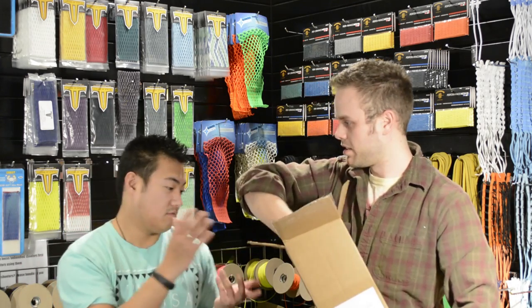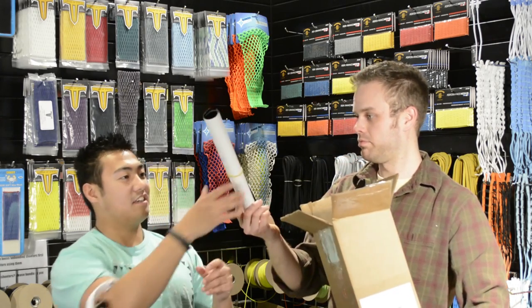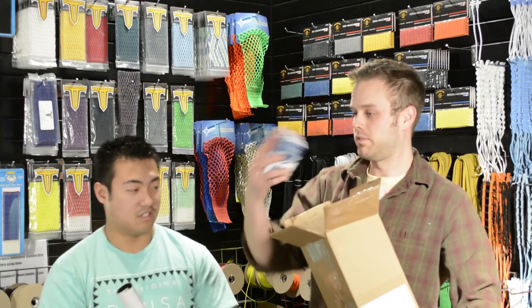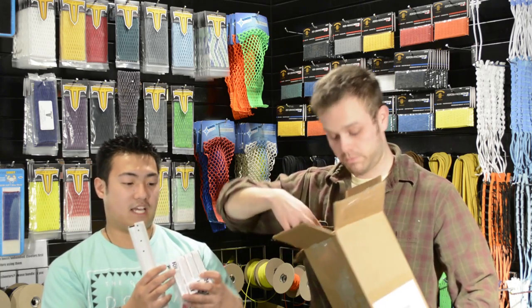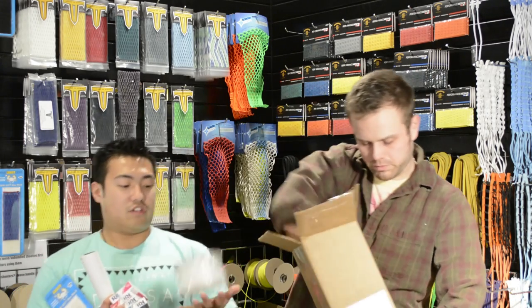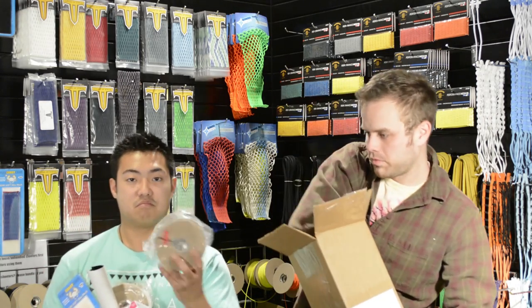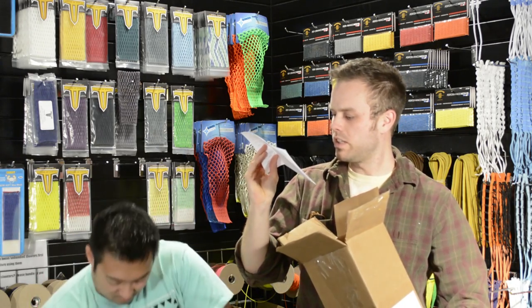We got a supply order here — an STX Superpower, white. We got some dye sticker stencils. I wonder what this guy's going to come up with. And we got pink, red, black, and royal blue RIT dye. Some white ECM mesh. 100 yards of white sidewall and 100 yards of black sidewall. This is going out to Newell in Pennsylvania.